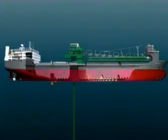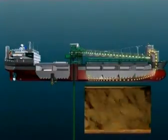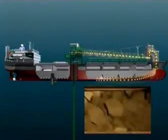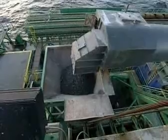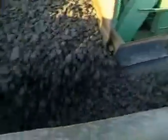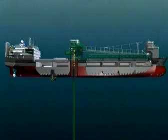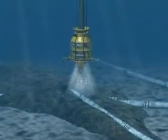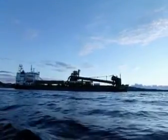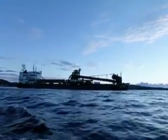The rock material is transferred from the hold by means of conveyor belts to the hopper on deck. Below the hopper is the feeder, which is used to accurately control the flow of rock material into the flexible fall pipe. Van Ord operates a large fleet of offshore rock placement vessels worldwide.